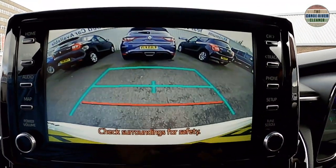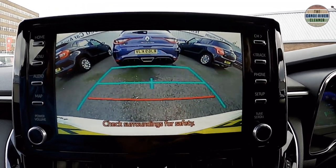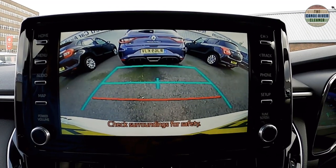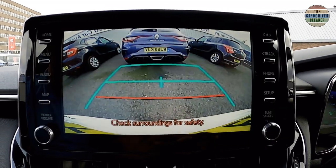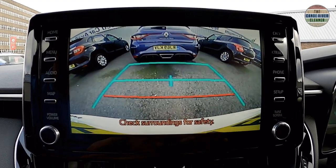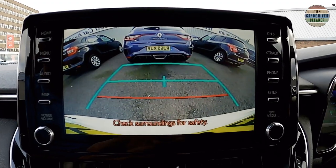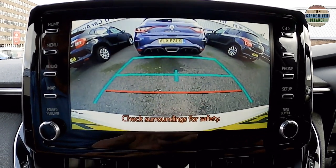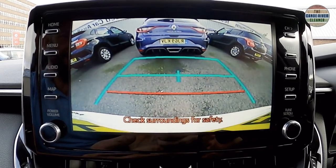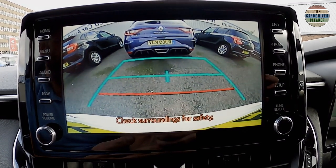It also has parking guidance lines to help you. There are two models, and on the SZ5, which is the next model up, it also comes with a system called Simple Intelligent Park Assist. This can be used to help the car in and out of parking spaces, capable of dealing with parallel and perpendicular parking. The system offers audio and visual guidance but operates the steering wheel automatically. It also comes with tried and tested front and rear parking sensors.